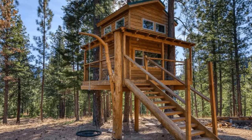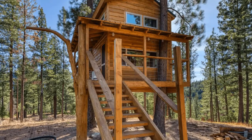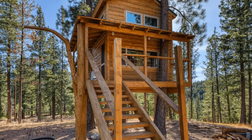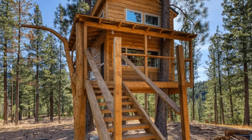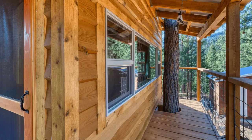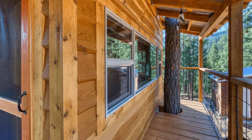It doesn't get much better than this backcountry treehouse located in Derby, Montana, United States. The cozy cabin can accommodate up to two guests with one bedroom and one bathroom. During your vacation stay, you'll have the entire cabin building to yourself. You'll be sure to get a peaceful night's sleep high in the branches of a ponderosa pine.